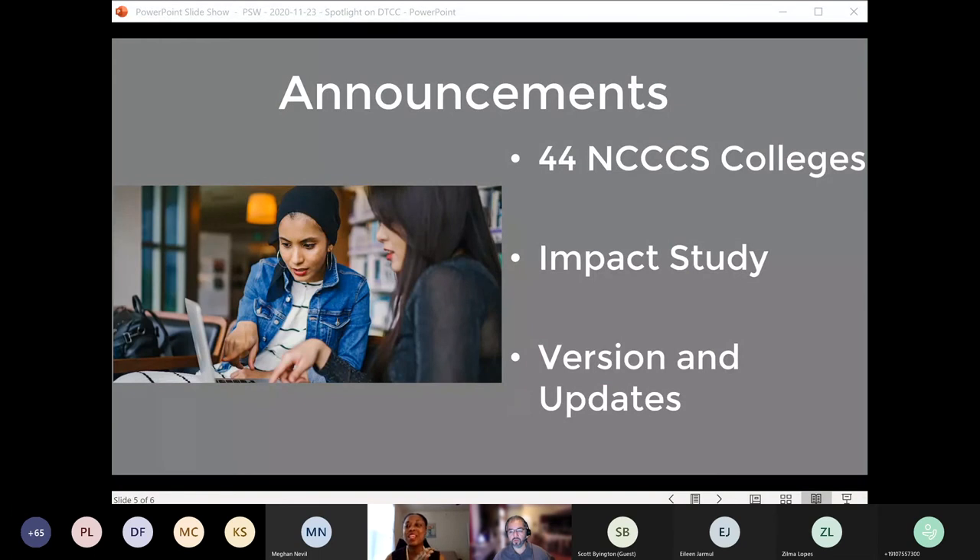Thank you to everyone who sent in your college's data for the Finish First Impact Study. If you have not sent in your data, there is still time and we would still love to get it from you. So please do send it in. If you have questions about any part of it, feel free to email me.